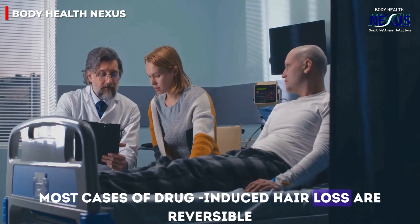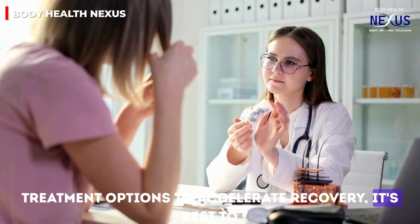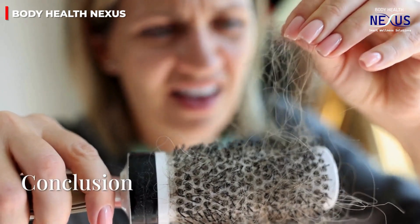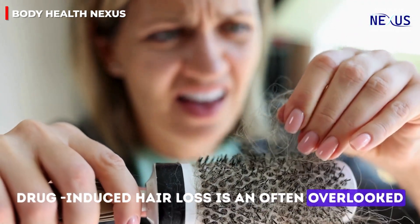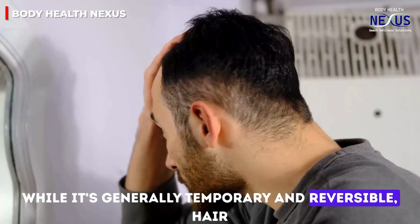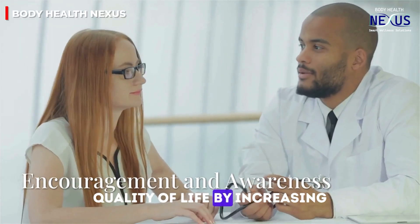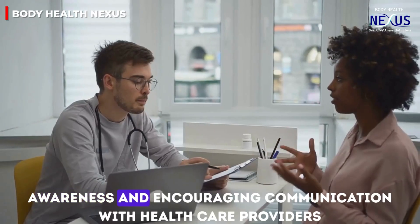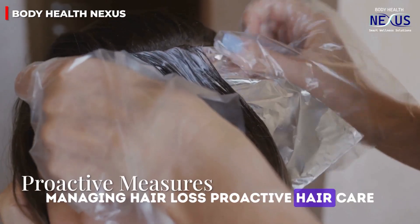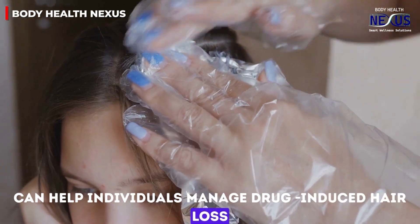Fortunately, most cases of drug-induced hair loss are reversible once the medication is stopped. For those seeking treatment options to accelerate recovery, it's best to approach a family physician or specialist. Drug-induced hair loss is an often overlooked side effect with a significant emotional impact. While generally temporary and reversible, it can be distressing, impacting self-esteem and quality of life. Proactive hair care, balanced nutrition, and suitable treatment options can help individuals manage drug-induced hair loss confidently.